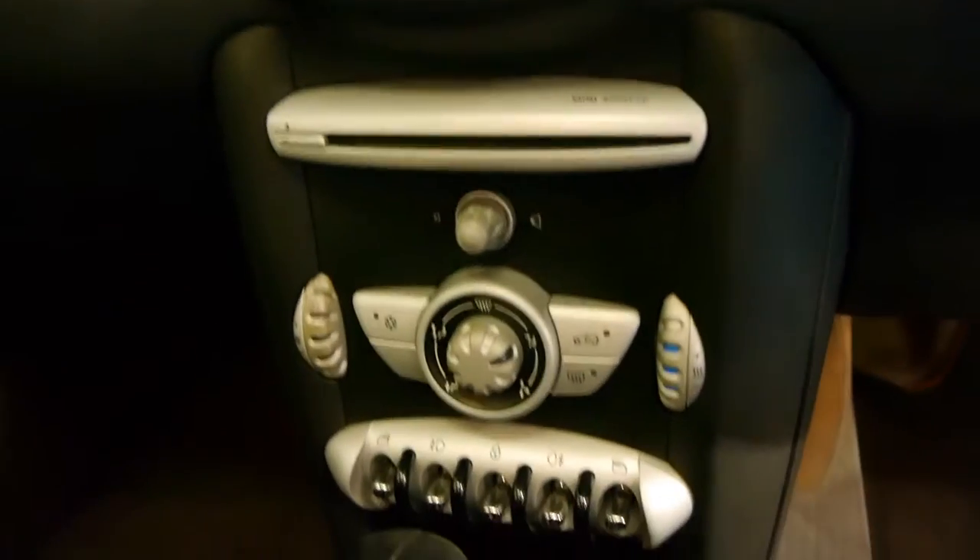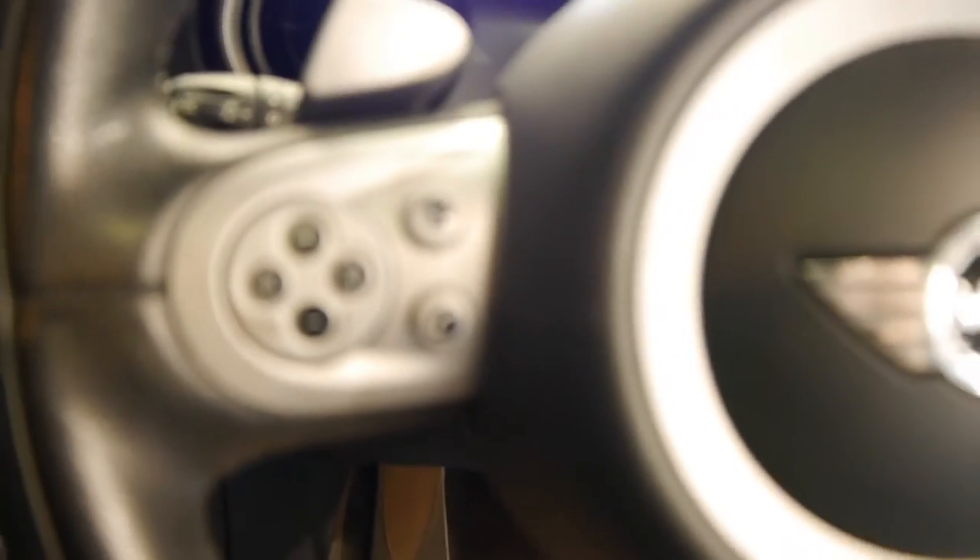It's the more modern dash — you get the extra CD in there, climate control, air conditioning, dual zone. The new key slots in there like that, and it has a multifunction steering wheel.